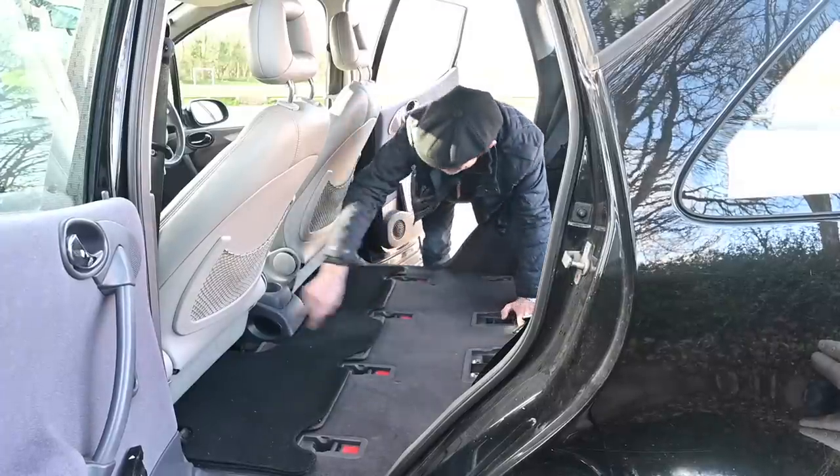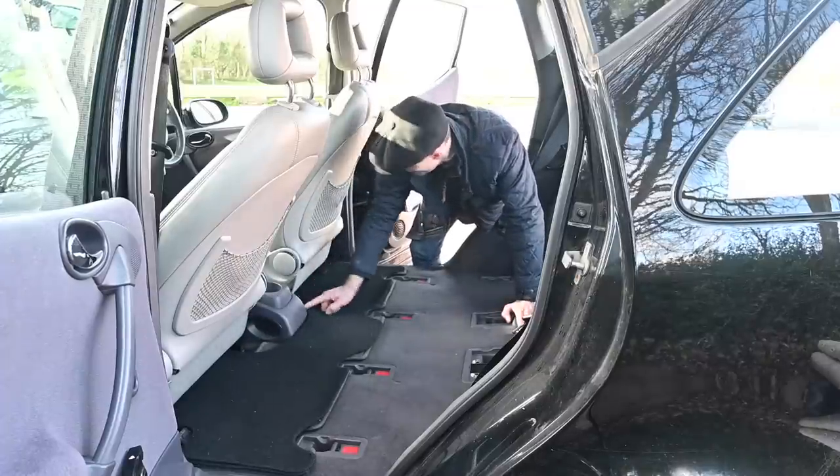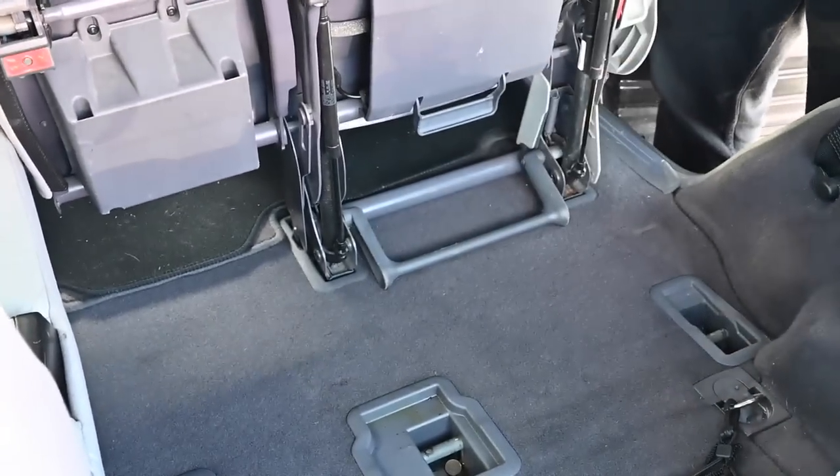Also, while these seats are out and you can see this, the oval elliptical theme continues with air vents for the rear passengers, which are still oval as well. And it clicks straight back in.